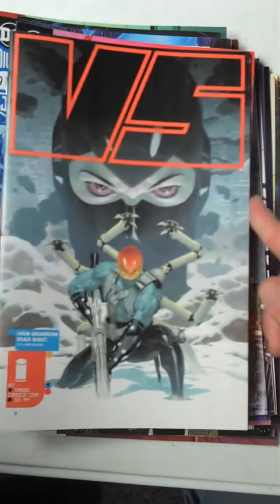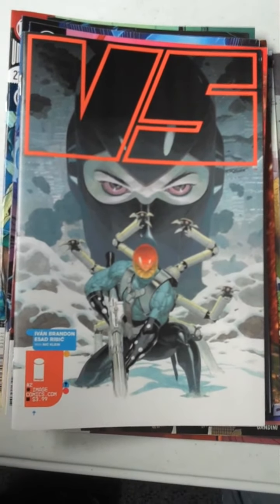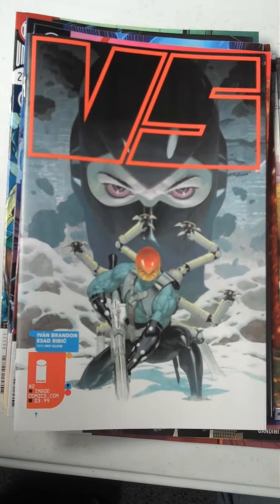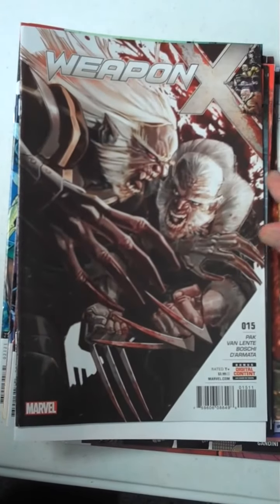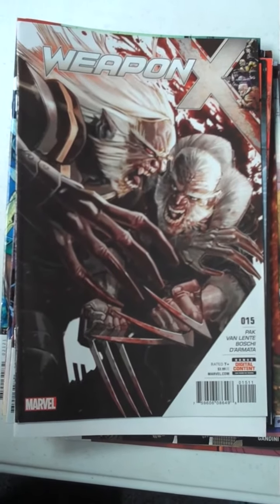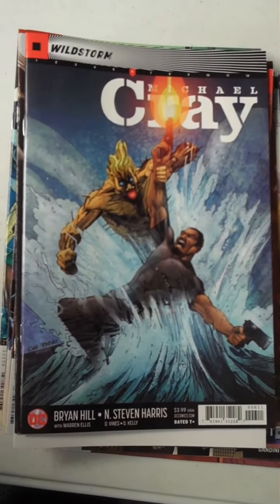Next up from Image, one that everybody's going to be excited about — issue 2 of Versus. The first one sold very, very well here at Fox's, and I'm sure everyone is looking forward to number 2. Then from Marvel, we have Weapon X, issue 15. And from DC, we have Wildstorm: Michael Cray, issue 6.